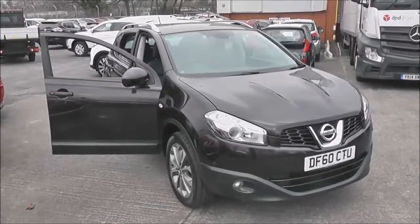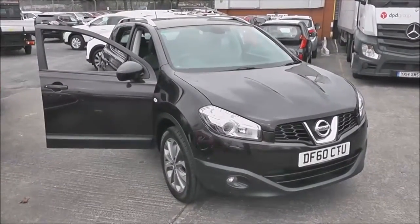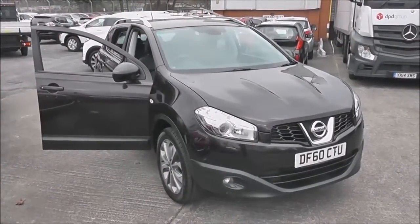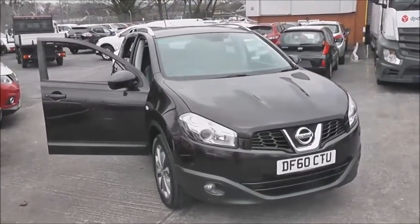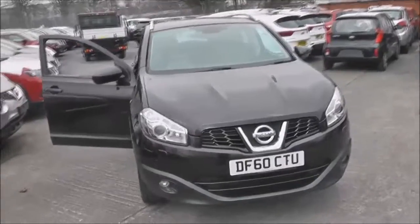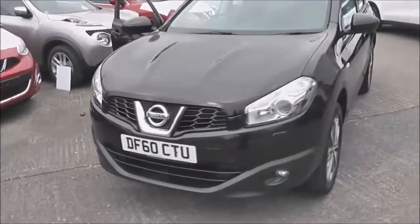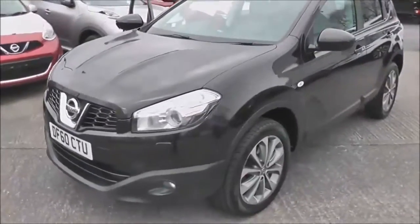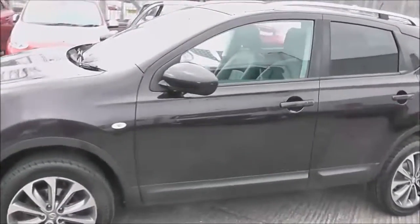Welcome to the Wessex U Supercentre on Pennywell Road in Bristol. Here we have a top of the range first generation Nissan Qashqai Tecna. This crossover SUV was registered in February 2011 as a 1.5 litre pure drive DCI engine, with a 6 speed manual transmission and as you can see it comes in a colour called nightshade black.